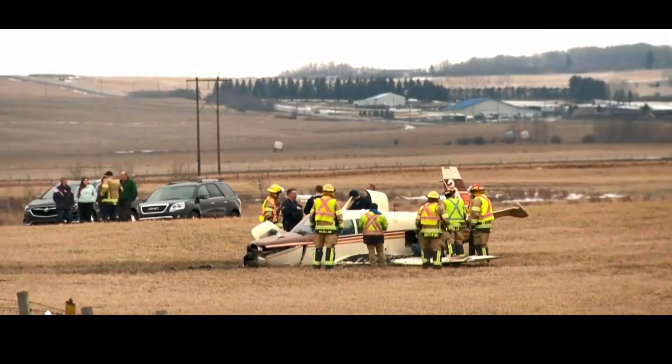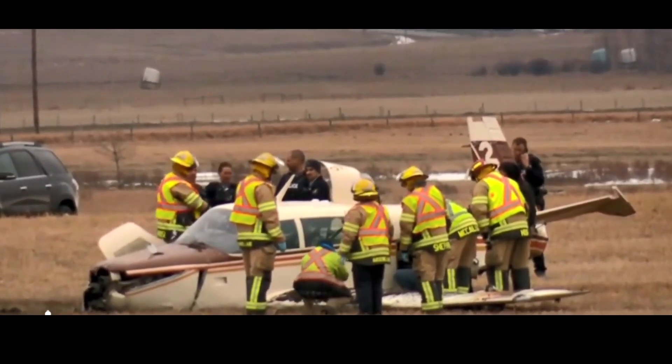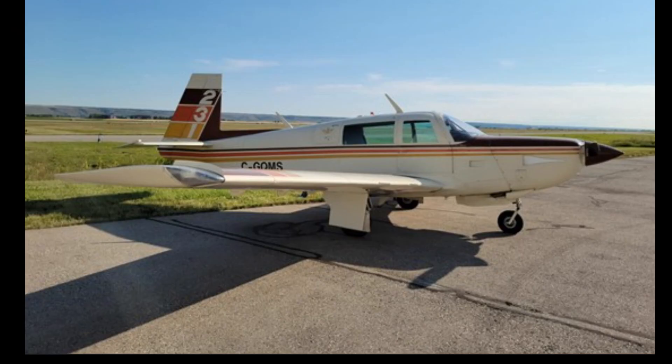Firefighters are on scene and they want to make sure there are survivors. They want to take the critical patient to the hospital as quickly as possible. It doesn't look like there's any fire or fuel spills they're dealing with. This was a Mooney M20K.